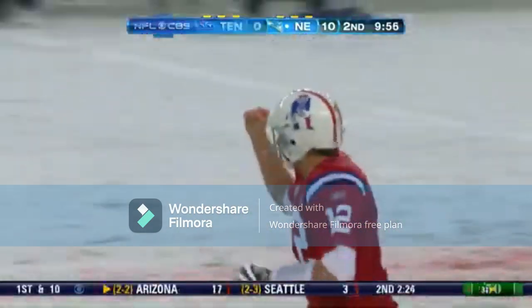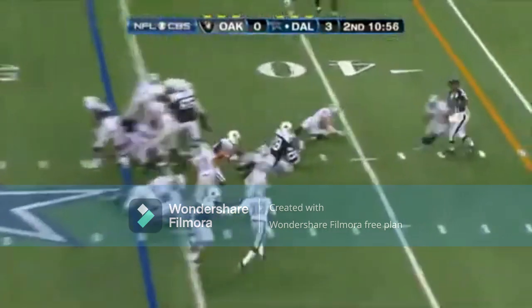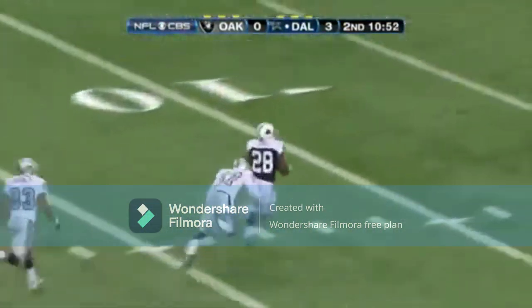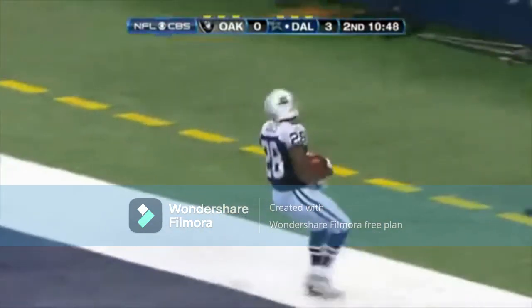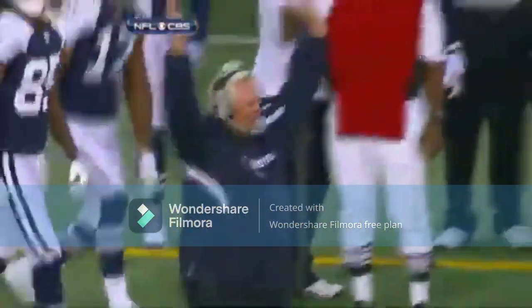Brady and Moss were just getting started. The guy running across the field — the owner said get this man the ball, so they did. Felix Jones runs 46 yards to pay dirt. 10-0 for Wade Phillips and the Dallas Cowboys.